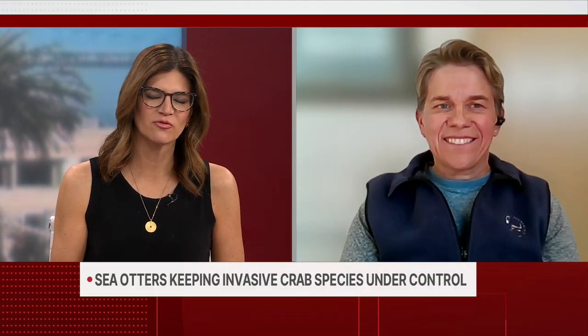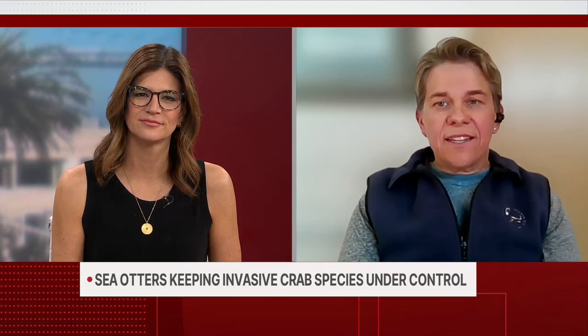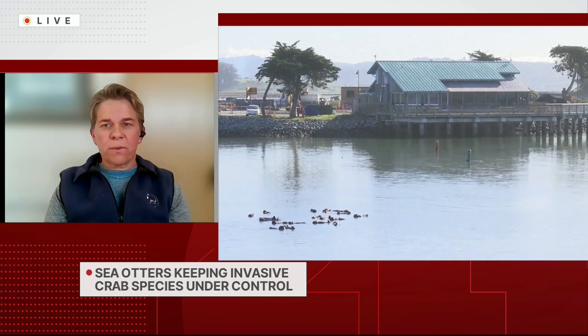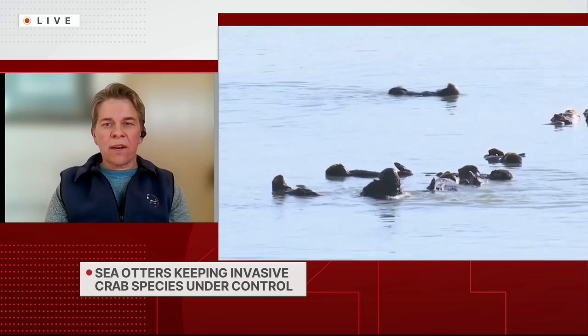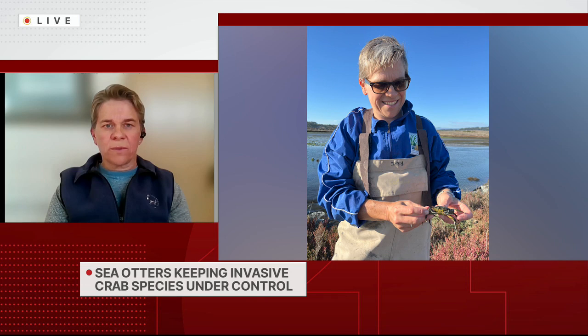Where are the green crabs from if they're an invasive species? They're native to Europe — their natural range is from Norway down to Northern Africa. They got here probably transported in ballast water with shipping. They arrived in San Francisco Bay in 1989, and since then they have spread up and down the U.S. West Coast.